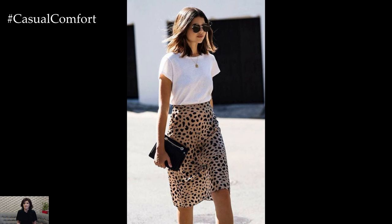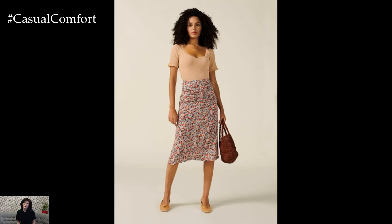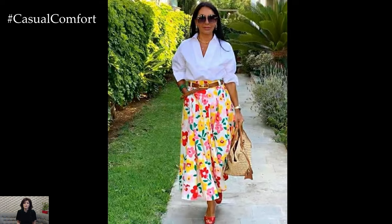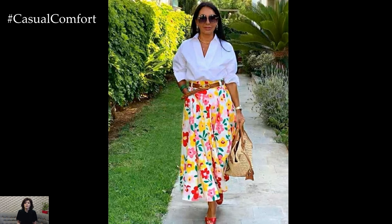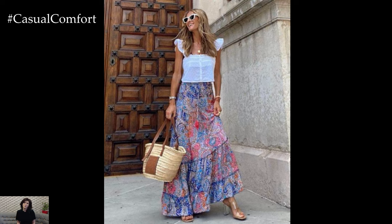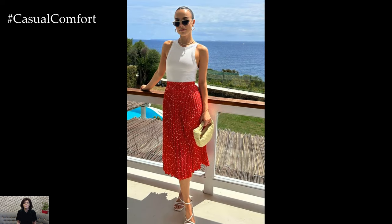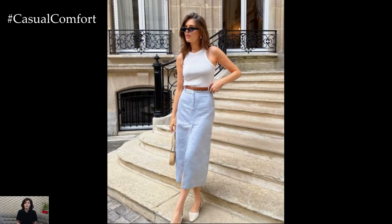For a casual day out, consider a lightweight, flowy skirt made from materials like cotton or linen. These fabrics are breathable and perfect for hot weather. Pair your skirt with a simple tank top or a fitted t-shirt — comfortable and effortlessly stylish. Opt for neutral or pastel colors to keep the look fresh and summery. Complete your outfit with sandals or sneakers, a sun hat, a crossbody bag, and sunglasses for a cool, relaxed vibe.